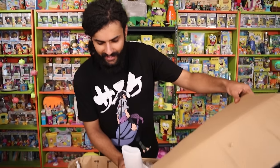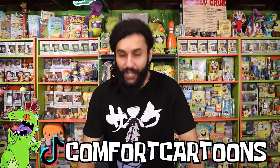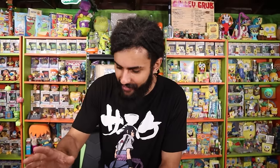Welcome home, Rep Pack. It's your boy Marcus here, and welcome to Comfort Cartoons, the channel where I collect absolutely everything from the late 90s, 2000s, and I'm also trying to create the world's biggest SpongeBob and Nickelodeon collection. And I also have a dog that has a bed and a chair, but she chooses to sleep just about anywhere but there.